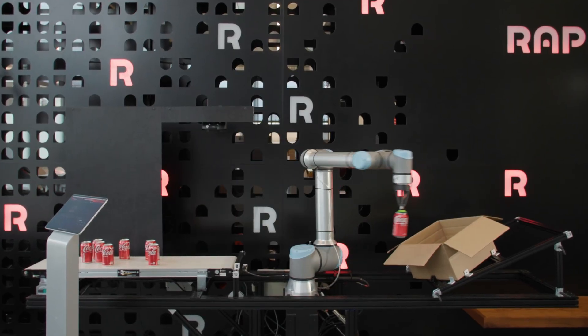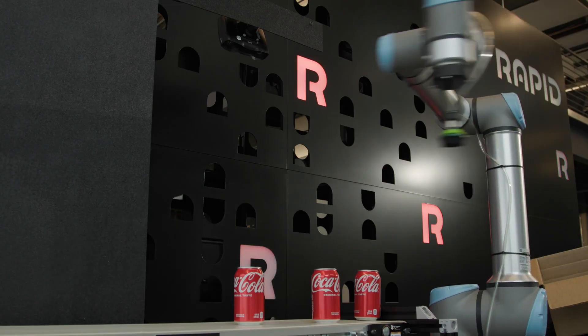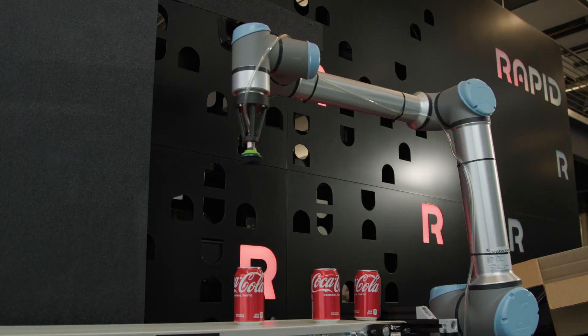At Rapid Robotics, we make robotic deployments scalable, adaptable, and affordable with intelligent software and complete productized work cells.